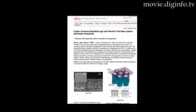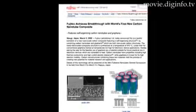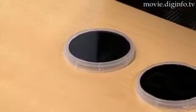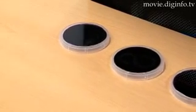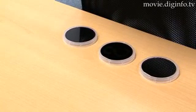Fujitsu Laboratories has made a breakthrough in carbon nanotube research. The company has combined carbon nanotubes and graphene, both of which are nanoscale carbon structures, to self-form a new nanoscale carbon composite at the relatively low temperature of 510 degrees Celsius.